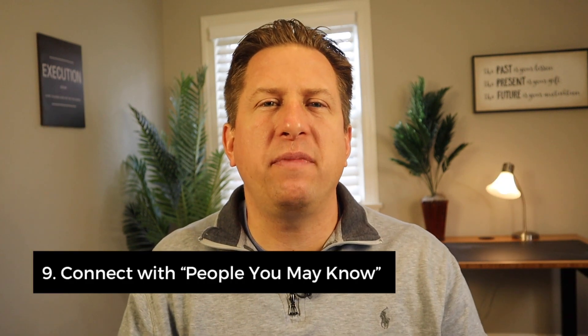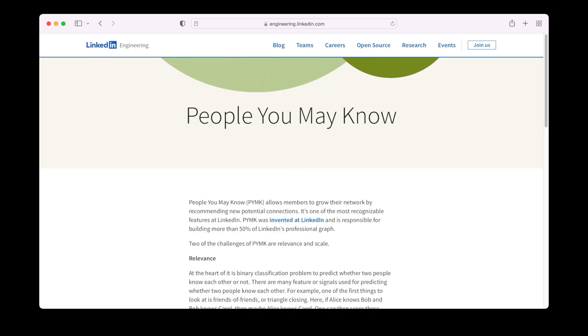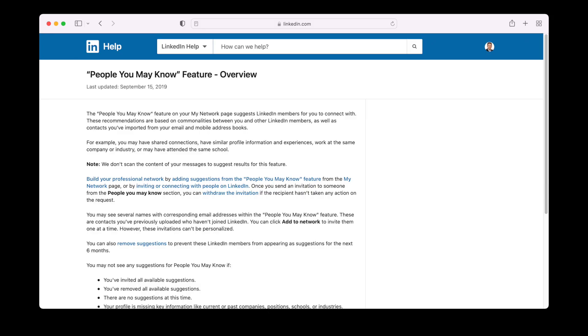Number nine: connect with people you may know to grow your network. Make sure you have at least 501 connections, but only connect with people you know. LinkedIn will show you how many connections you have until you hit 500. Once you reach over 500 connections, it'll just say "500 plus" on your LinkedIn profile. Remember, people like to connect with connected people.